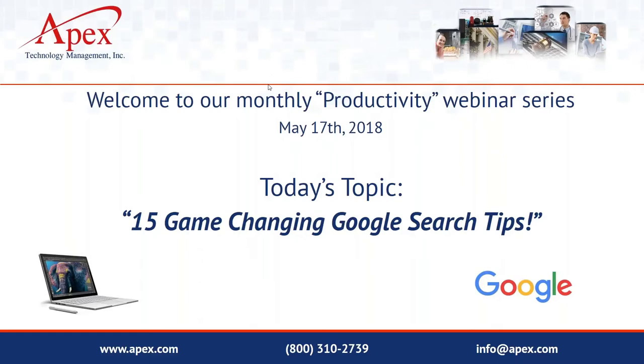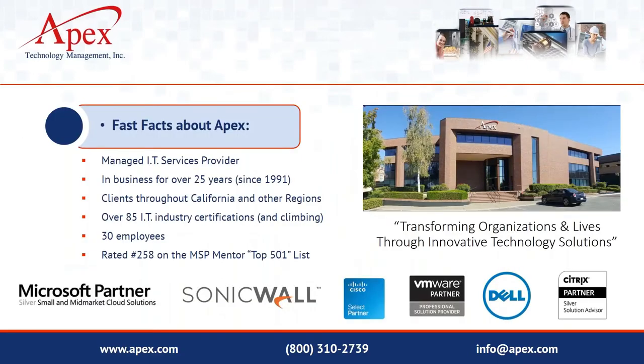If you have any questions, you can use the GoToMeeting question box in the control panel, and we'll address those at the end. As you've seen on previous presentations, a couple of quick slides on Apex. We're what's called an IT managed services provider, located in Redding, California, with clients throughout the state. We've been in business since 1991, have right at 30 employees, and hold certifications from Microsoft, Cisco, VMware, and Dell.